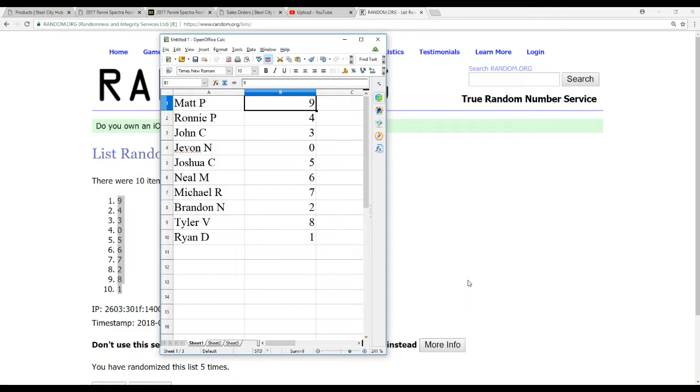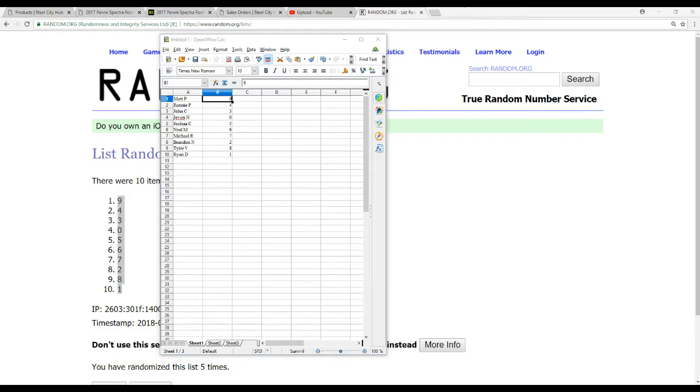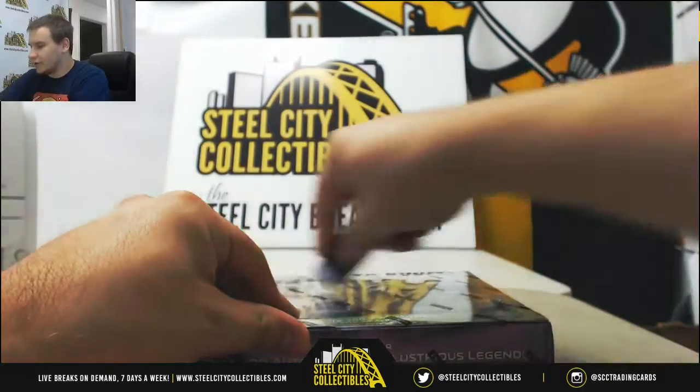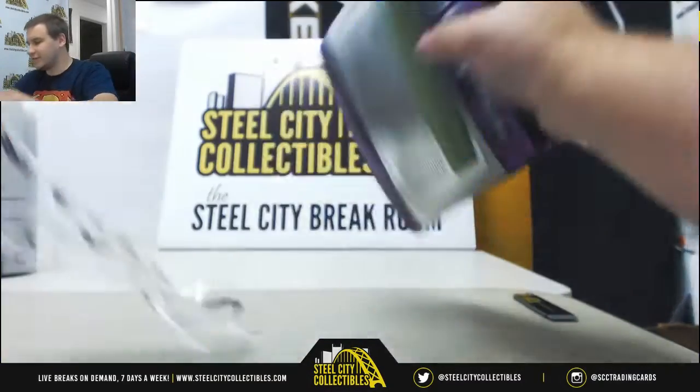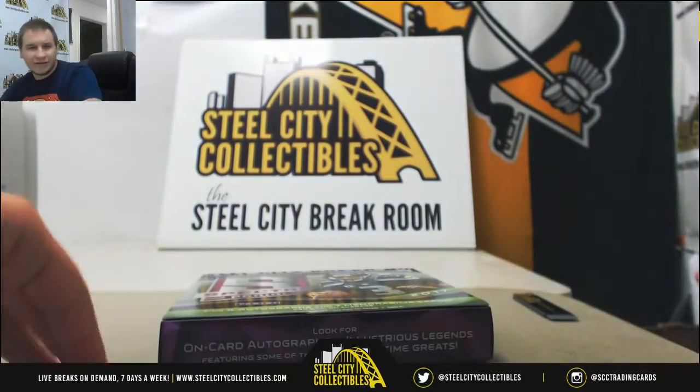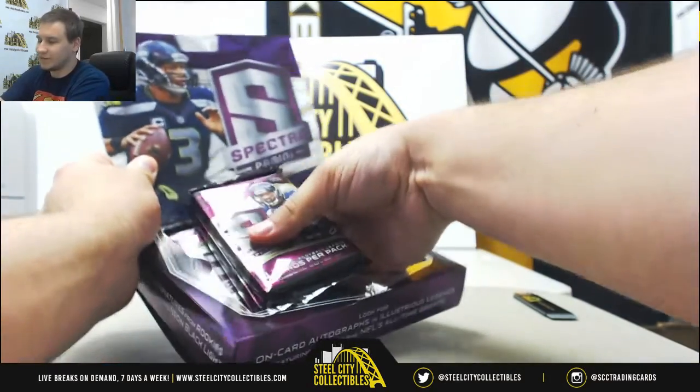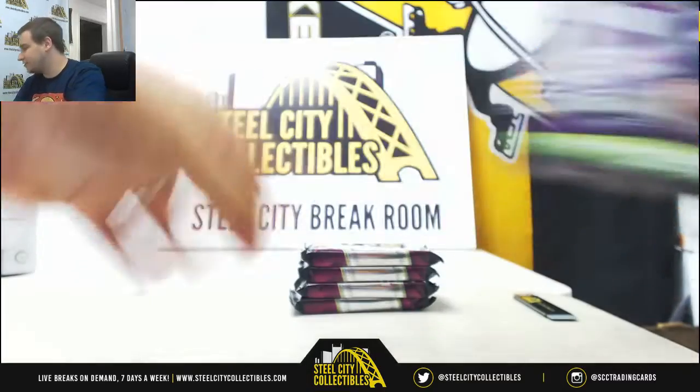We have Matt P — 9, Ronnie P — 4, John C — 3, Javon N — 0, Joshua C — 5, Neal M — 6, Michael R — 7, Brandon N — 2, Tyler V — 8, and Ryan D — the one spot. As usual, I'll be calling out names as we go so that you know if you've got a card or not. Good luck, everybody. Pantheon Baseball is filled as well — we'll be getting to that probably in about 15 minutes or so. And I still got spots left at MT Collegiate Multi Sport — I want to see that filled tonight, guys.